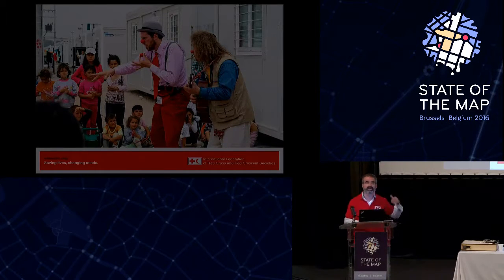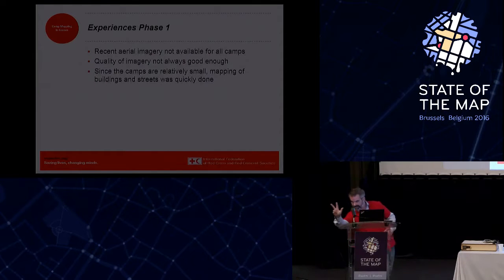We tried to do this in two phases. Phase one was really trying to get aerial imagery to do structural mapping — tracing containers, tents, and that kind of thing. We learned that recent aerial imagery was not always available, sometimes blocked by clouds or trees, but since the camps are pretty small we could get it done. This is Scaramangas, a nice building structure. This is Hara, also in the north. These structures are now on the map.